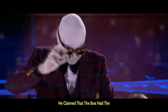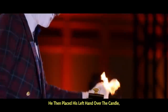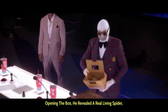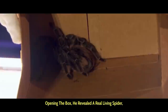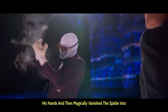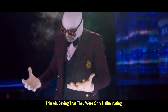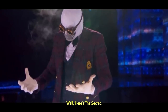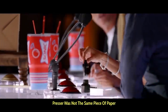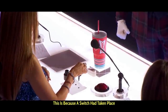Kleck claimed that the box had the power to turn their imagination into reality. He then placed his left hand over the candle, causing his hand to light on fire, and upon opening the box, he revealed a real living spider, which he then took out of the box in his hands, and then magically vanished the spider into thin air, saying that they were only hallucinating. Here's the secret: the image that Kleck took out of the presser was not the same piece of paper upon which Sophia dropped the ink stains, because a switch had taken place.